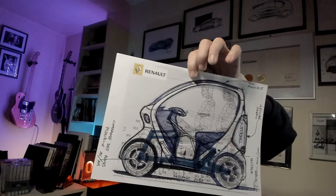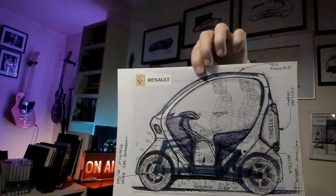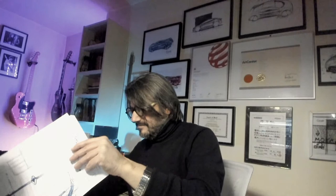I can show you one sketch from the Twizy — an old technical sketch done with the technical approach. And then I think I've shown you everything for today.